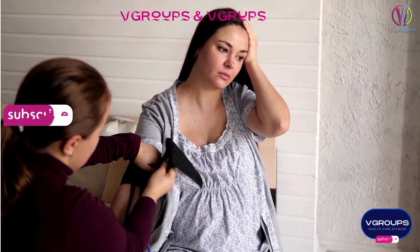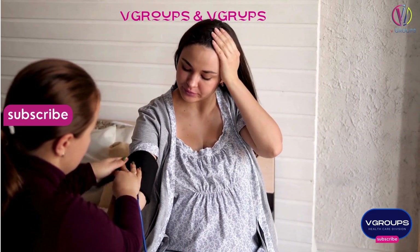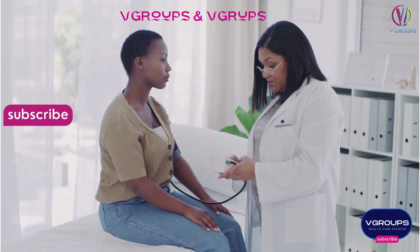This material and voice are copyrighted by V-Groups. Uploading anywhere else is strictly prohibited and punishable.